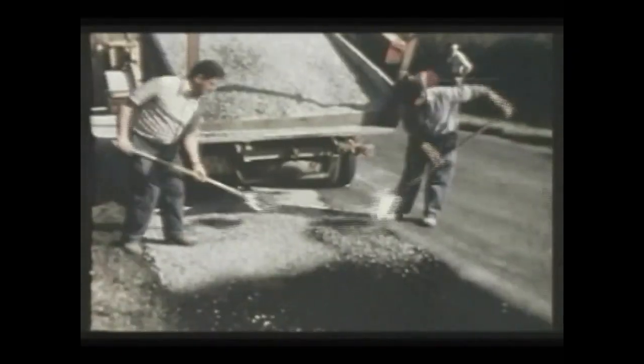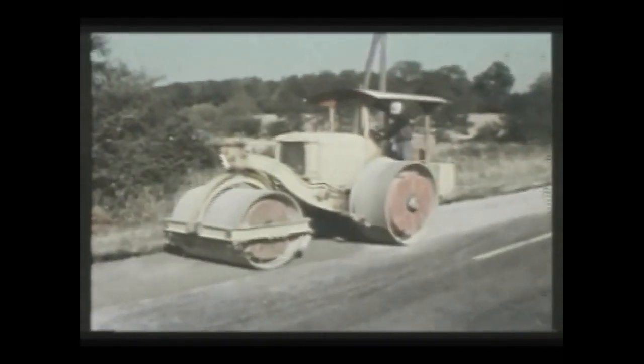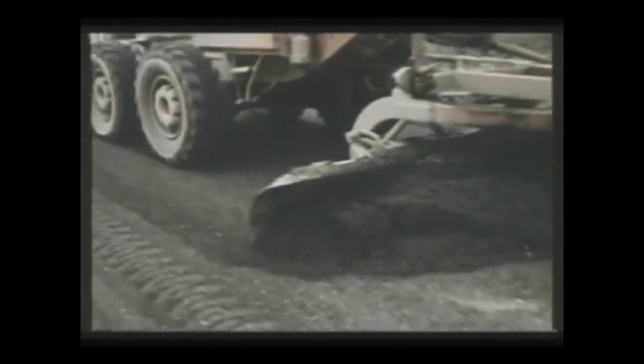L'enduit ne doit cependant pas être un cache-misère. Un support acceptable est la première des conditions assurant la qualité finale. Si le support est trop déformé, il faut améliorer l'uni avant l'enduit. On procédera à un déflachage. On peut aussi faire un reprofilage en grave émulsion. De même, on aura bouché les nids de poules en évitant le point à temps, source de ressuage localisé.